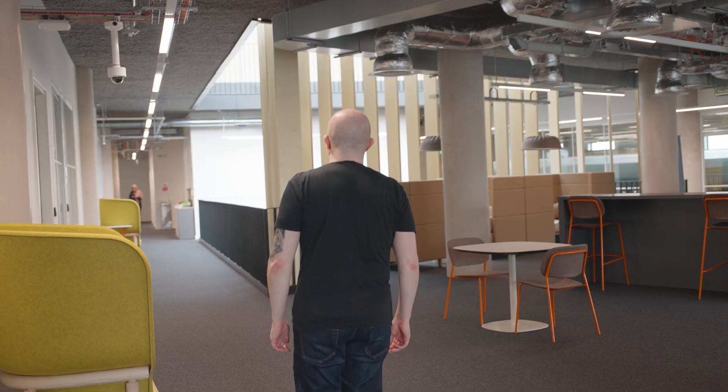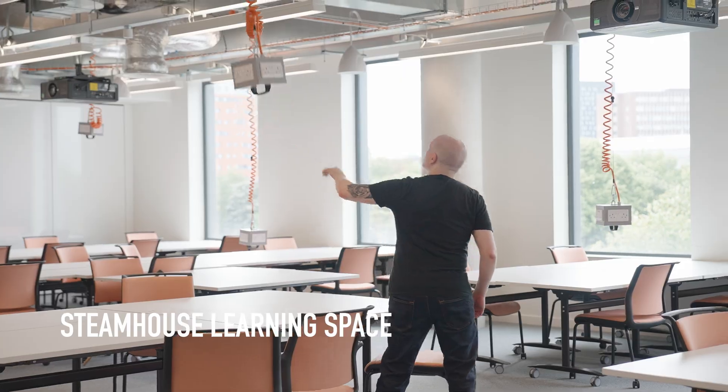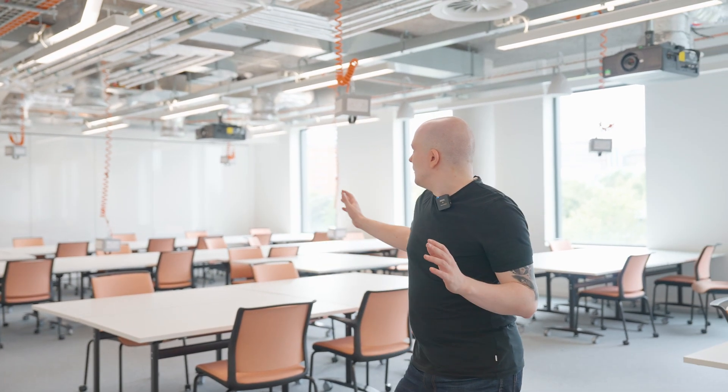Steamhouse is a 72 million pound conversion of the old bicycle factory that used to be here. This is one of the larger learning spaces that we have here at Steamhouse, completely built around computing. The entire building is modular — all these walls can be opened up and these classes can be made absolutely gigantic.